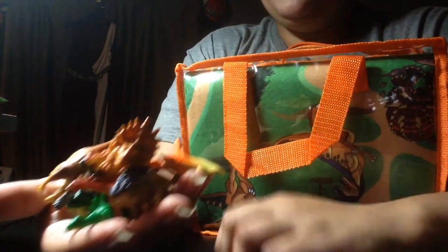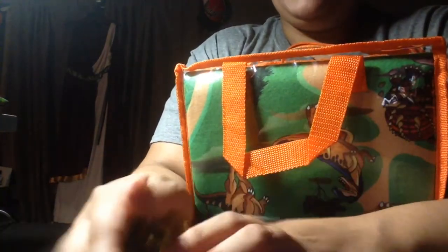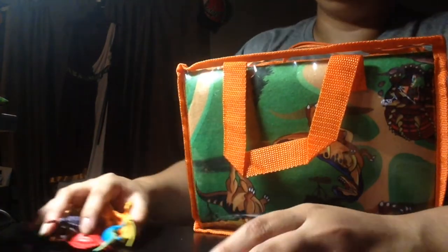They're falling! I like these. These are mine. Look at these.